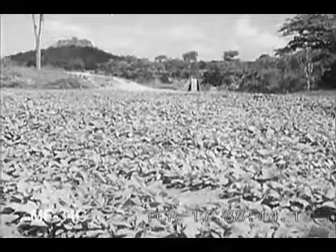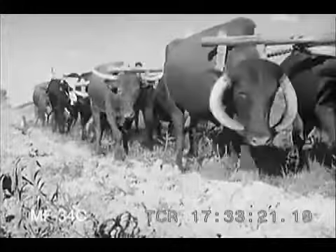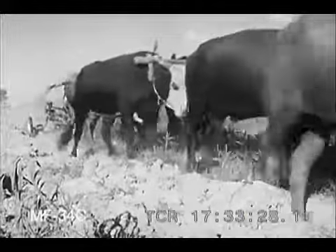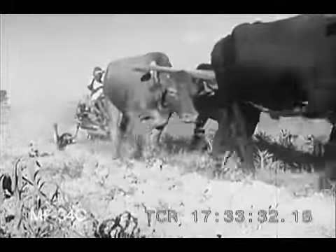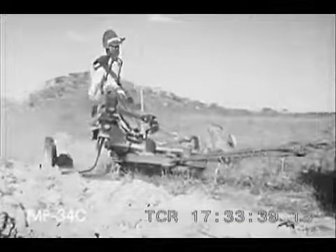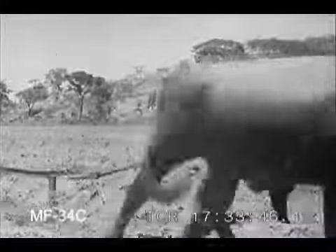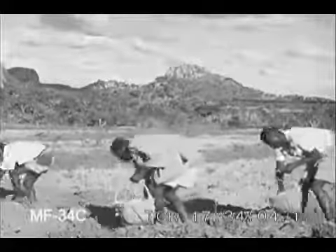The plants continue to grow until they are ready for transplanting from the beds to the fields. The fields themselves are ploughed up, ready to receive the plants. After the first ploughing, the fields are harrowed, and then ploughed again, so that the soil is thrown up in long ridges across the field. Natives go along these ridges with hoes and measuring sticks, marking out the positions for the young plants. Other natives follow, putting a handful of fertiliser on the same spot.